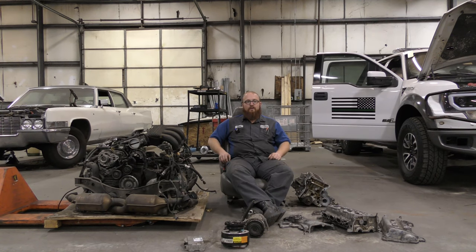Welcome back to The Wizard Shop. Today we're going to talk about some of the car lingo, some of the key terms that are used in the car world. We're going to help translate that into something you guys can understand.